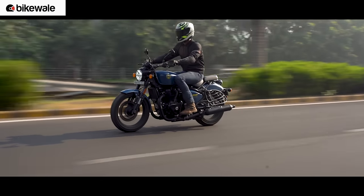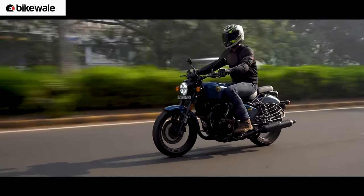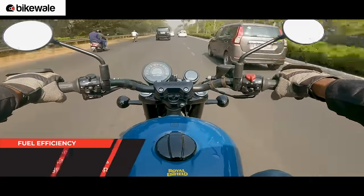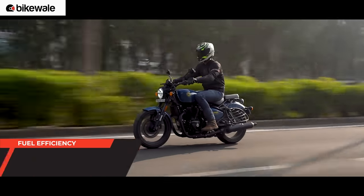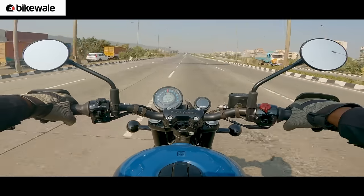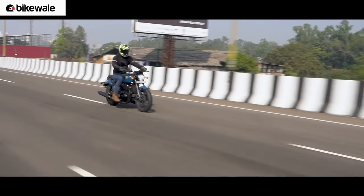A lot of you want to know the mileage of the Shotgun 650. We put it to our city test and got 24 kilometres to a litre, meaning with a 14-litre fuel tank the bike can easily cover 250 kilometres. On the highways, fuel efficiency could change based on average speed, acceleration behaviour, and the amount of luggage on the bike.